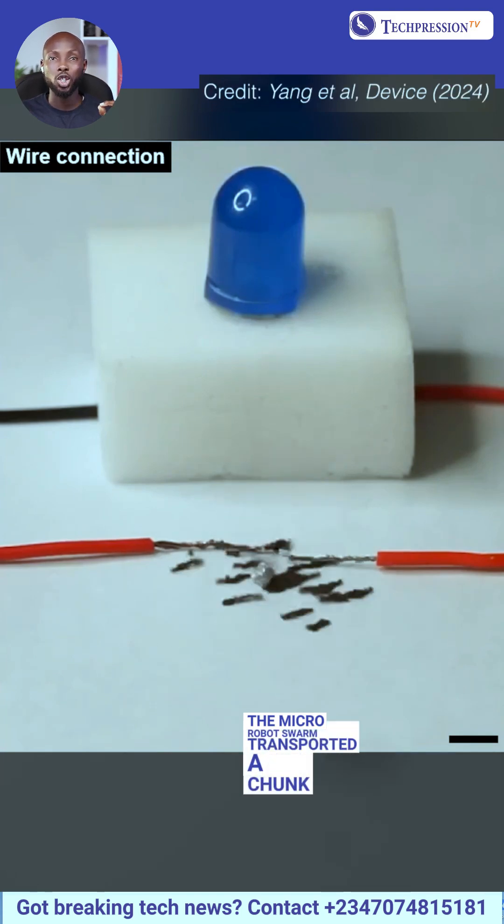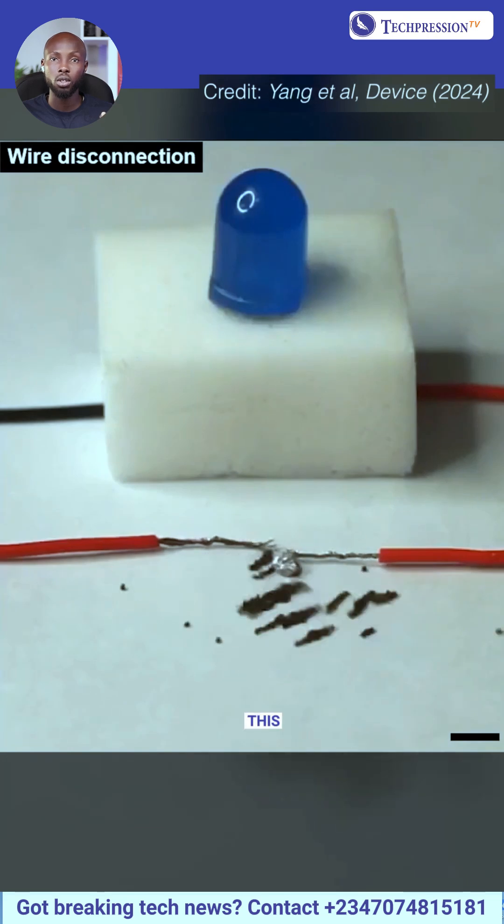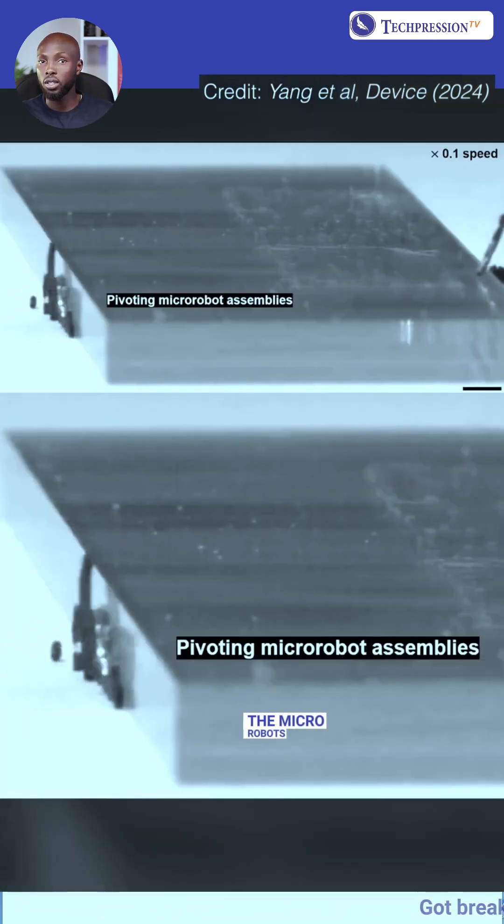In another application, the micro-robot swarm transported a chunk of metal indium to complete or break an electrical circuit, allowing it to turn a light on or off with precision.